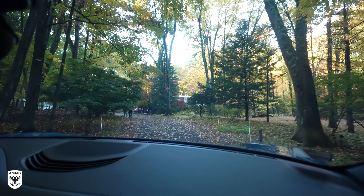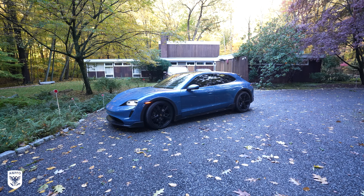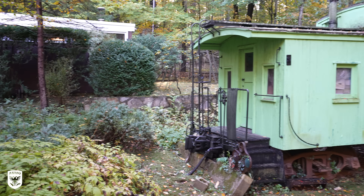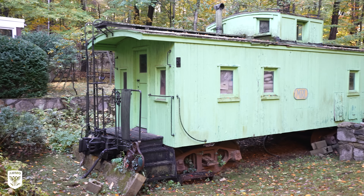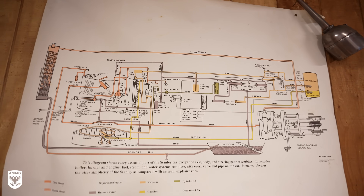Today I'm traveling down to Stamford, Connecticut to meet up with my friend Mark Herman from MS Herman and Company, that specializes in steam cars and pretty much anything based in early motoring, to see what's been left in the garage after all these years.